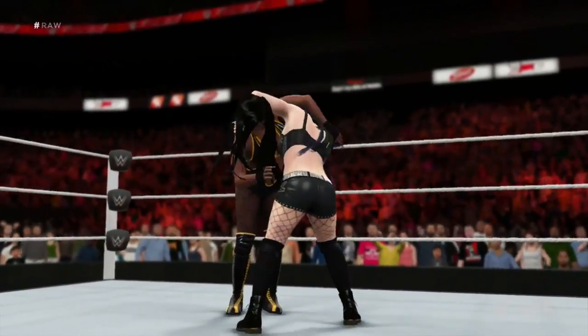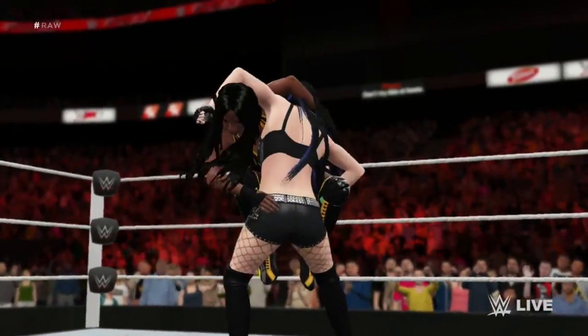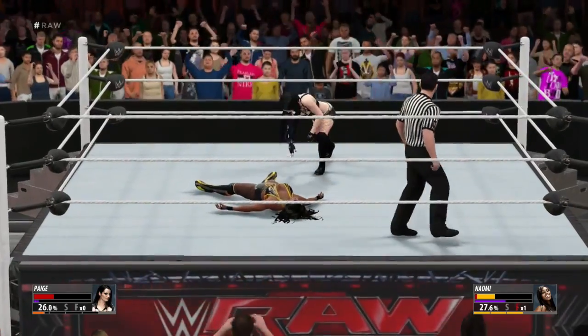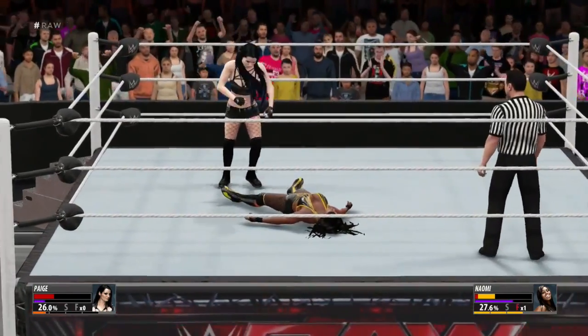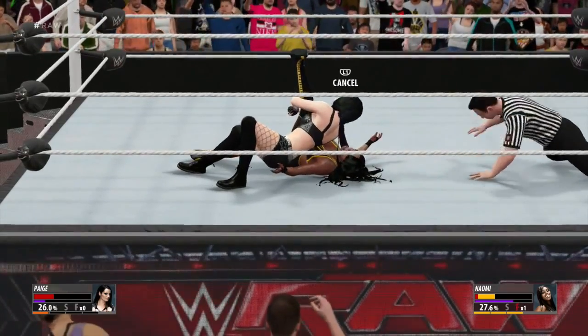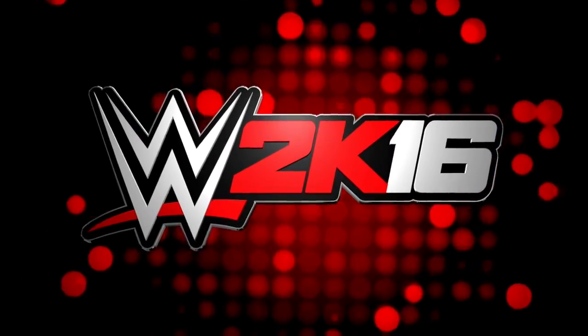Looking to make a statement here. There it is — what a maneuver! That's how you put away an opponent. I love it! Hey, will she win it here? I think so — one, two, three! What a big win!